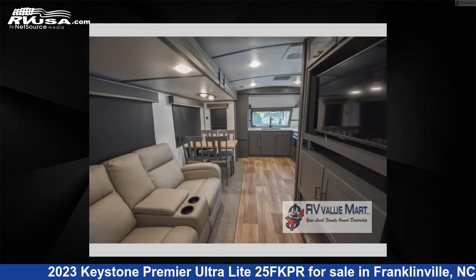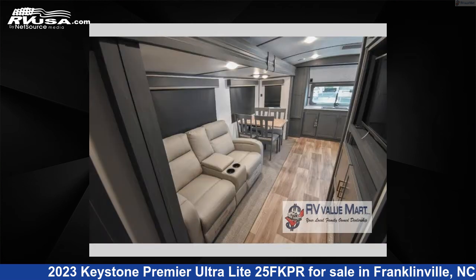The floor plan layout of this travel trailer features a front kitchen, rear bedroom, and 2 entry/exit doors.